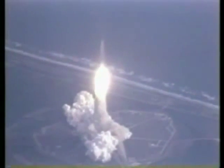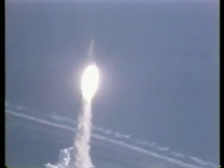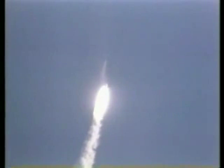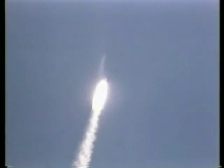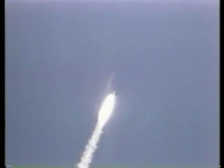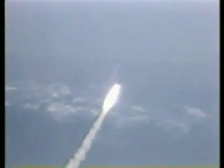Roger, roll Columbia. Houston now controlling. Mission control confirms roll maneuver starting. Twenty seconds, thrust looks good. Twenty-six seconds, roll maneuver completed. Thirty seconds, Columbia now one nautical mile in altitude. Throttling engines down to 85 percent. Mark, 40 seconds — Columbia now two and a half nautical miles in altitude, one nautical mile down range.